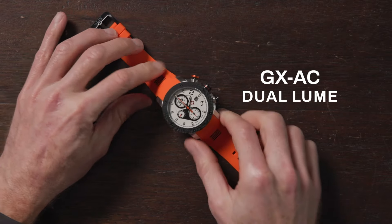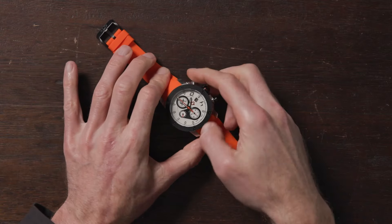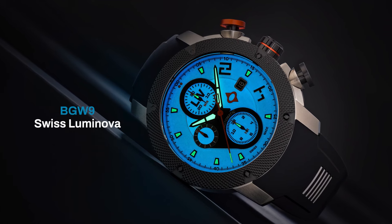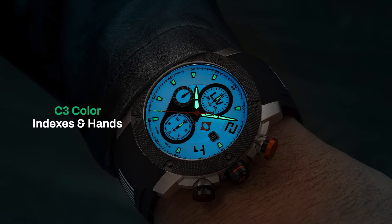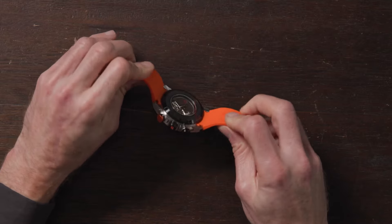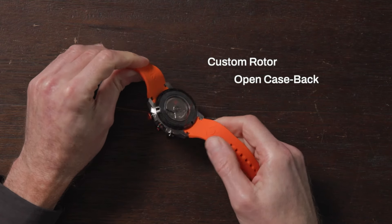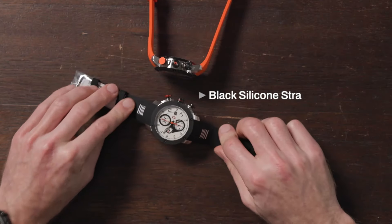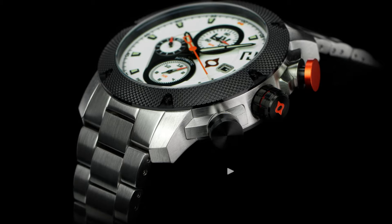Number one on the list is the GXAC Dual Lume. This is the first dual lume watch that we've done. It's basically a full lume dial — we use BGW9 Swiss Luminova as a base color, and then we use C3 color on the indexes and on the hands, which gives you that dual lume look. It's really spectacular at night. It comes with our ETA 7750 movement, modified with our custom rotor, see-through back, and has a power reserve of roughly 44 hours. I'm showing you this watch on our signature orange strap, and we also have it on the black strap with the white accents, and of course it comes in the stainless steel bracelet. This was launched in the first quarter of 2023.